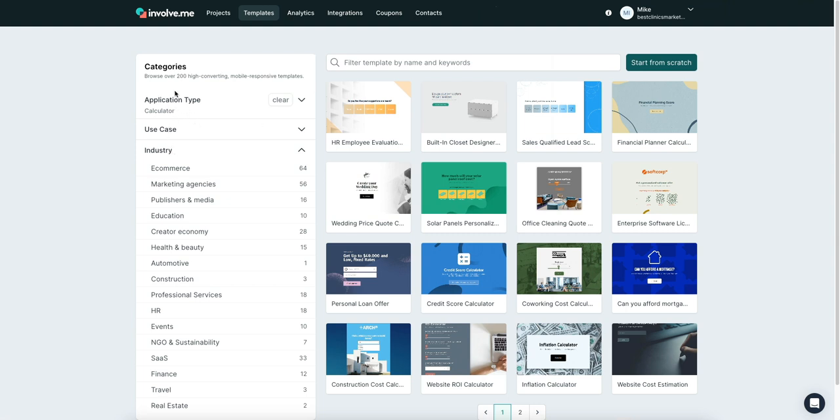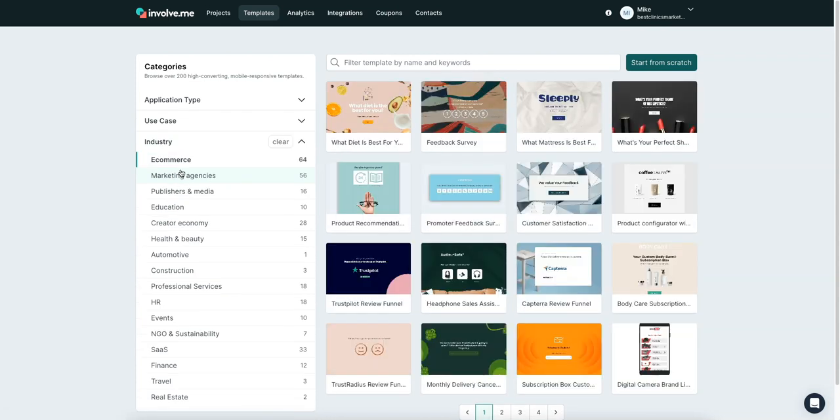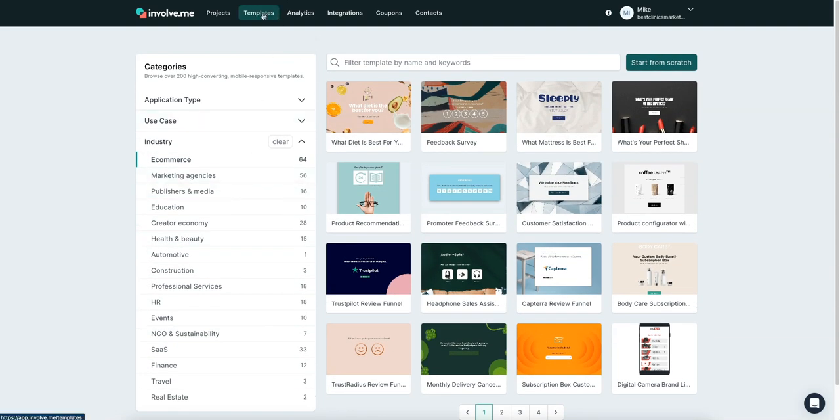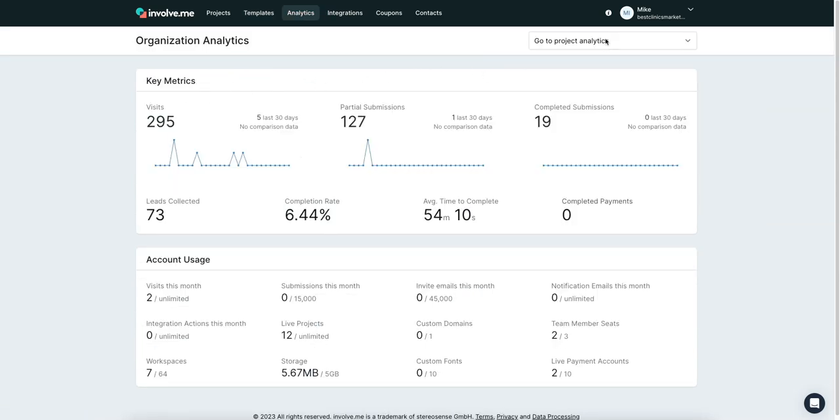You can also sort templates by industry rather than application type. They have e-commerce, events, finance — literally all the different industries you'd want. Moving over to analytics: you can select which project you want and see overall visitors, partial submissions, completed submissions, completion rates, and leads collected. It's just an amazing dashboard to check out all your data.